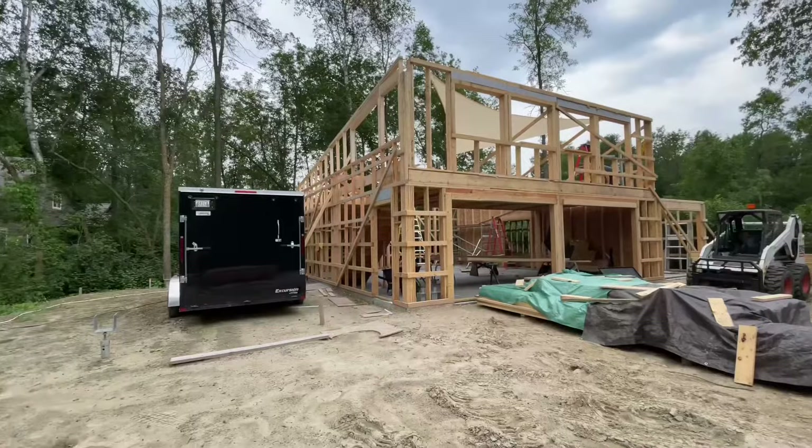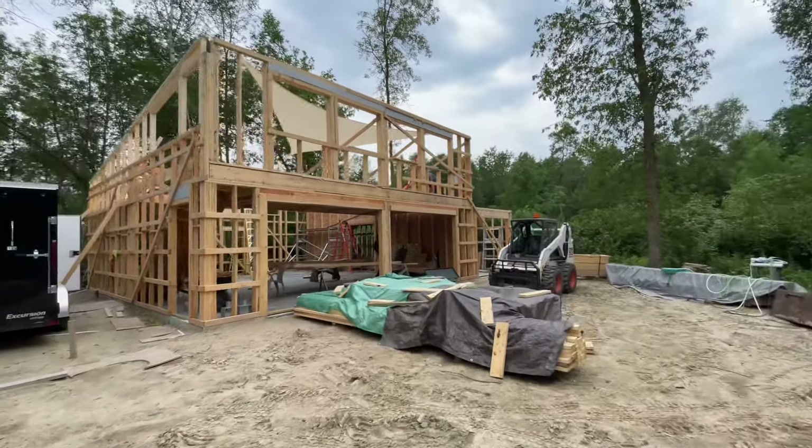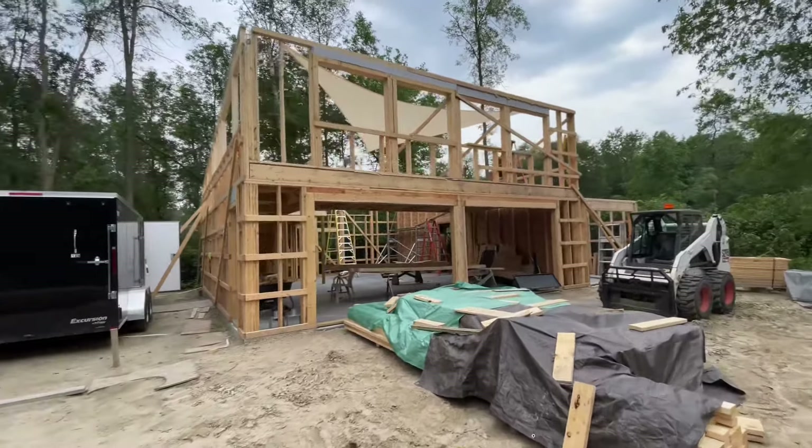Good morning everyone. I think we've officially decided to call this project we're doing a cabin, not a garage anymore. Madeline, I think, is part of the instigator that kept helping us come up with creative ideas and the project has evolved. It's definitely evolved from just a garage.